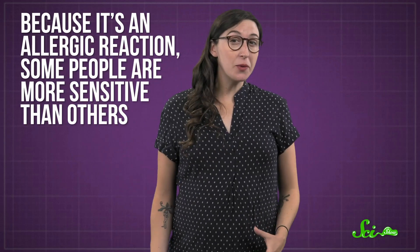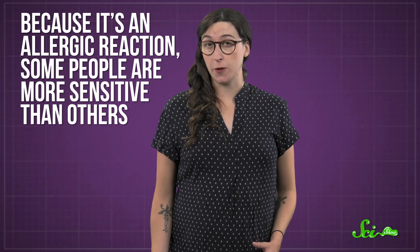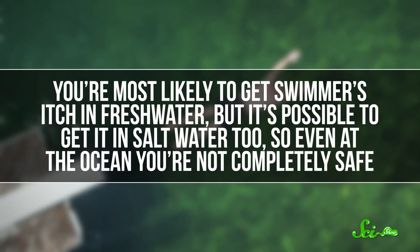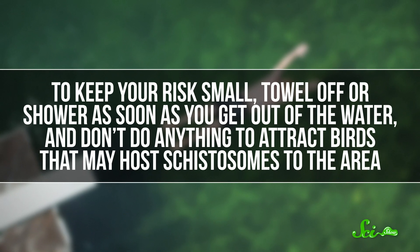Because it's an allergic reaction, some people are more sensitive than others — it just depends on how strongly your immune system responds. And if you're exposed to swimmer's itch over and over again, you can actually become more sensitive to it over time. You're most likely to get swimmer's itch in freshwater, but it's possible to get it in saltwater too. To keep your risk small, towel off or shower as soon as you get out of the water, and don't do anything to attract birds that might host schistosomes to the area. No more feeding the ducks — it's a small price to pay to avoid parasites dying a slow, itchy death under your skin.